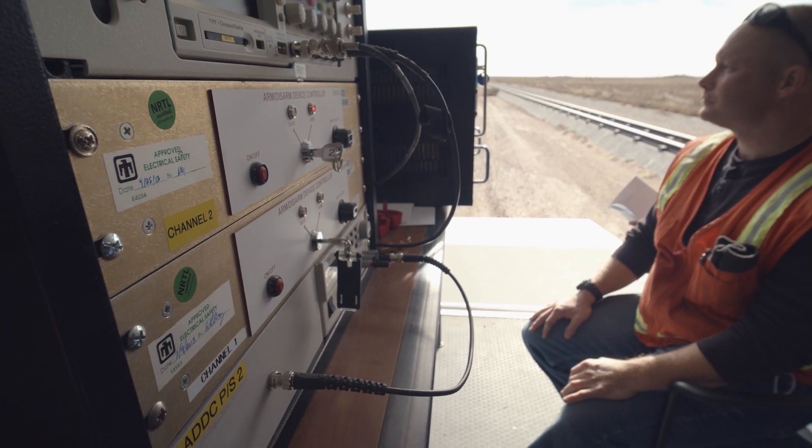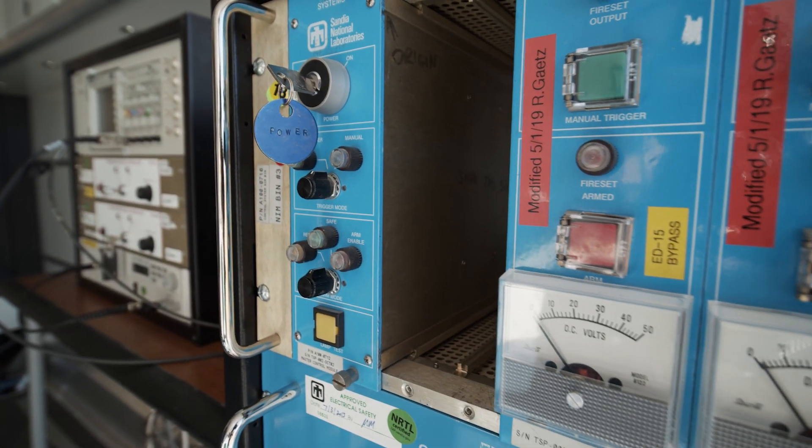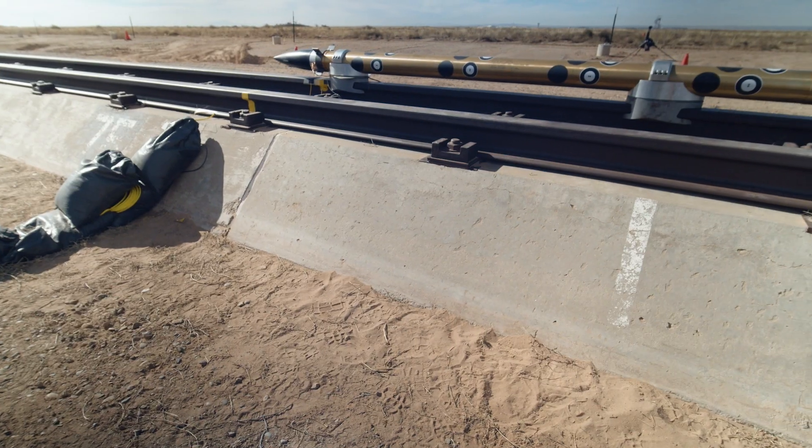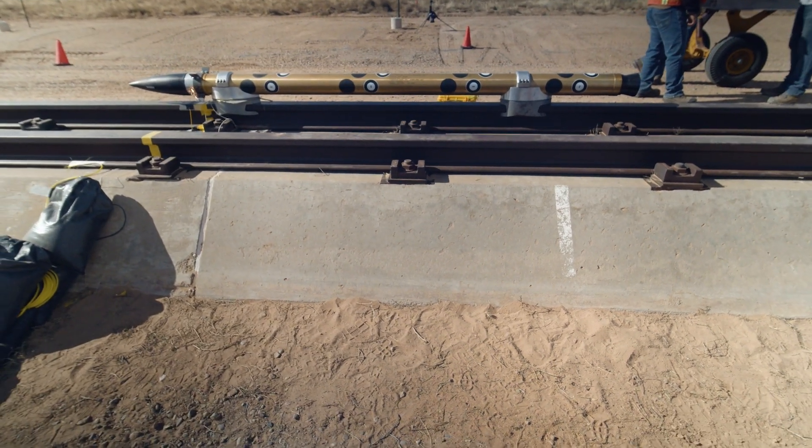ANF, you are authorized to begin arming steps. Hypersonics is really a growing area within Sandia and in defense, and so we want to be able to help safely test their equipment and their systems.